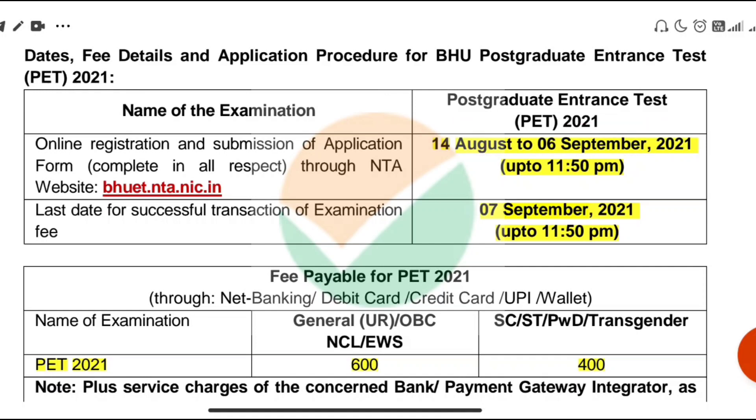The last date for the fee transaction will be 7th September. The application form will be open from 14th August to 6th September 2021.